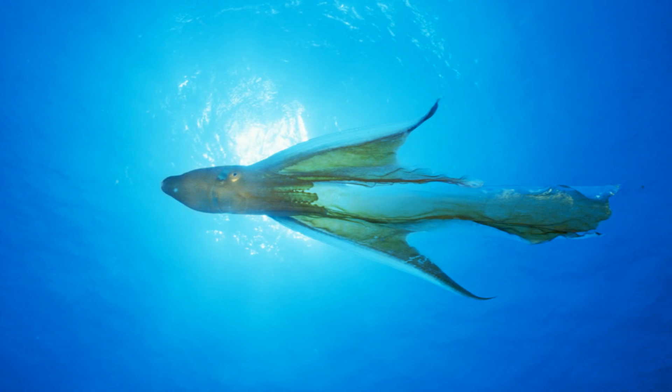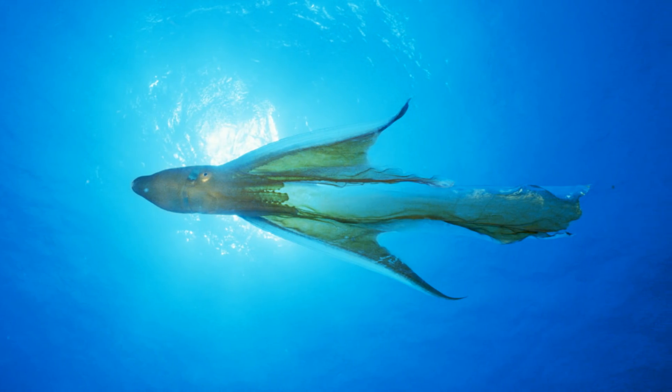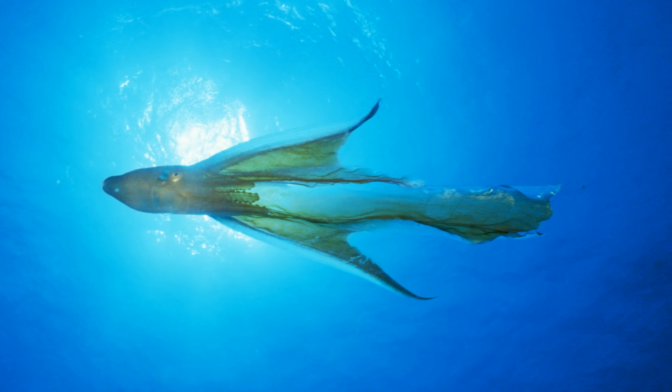Being octopuses means they also possess the other general octopus adaptations: large brains, intelligence, the ability to change colour, the ability to absorb some oxygen through their skin, an extensive nervous system, and the ability to mimic other animals, along with a whole host of other octopus-unique adaptations.